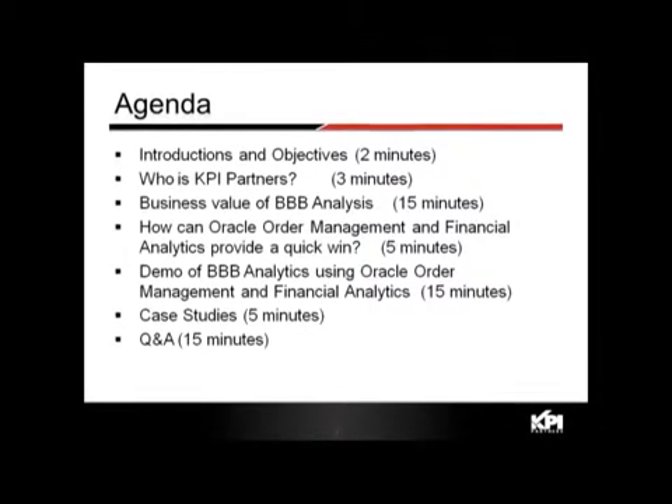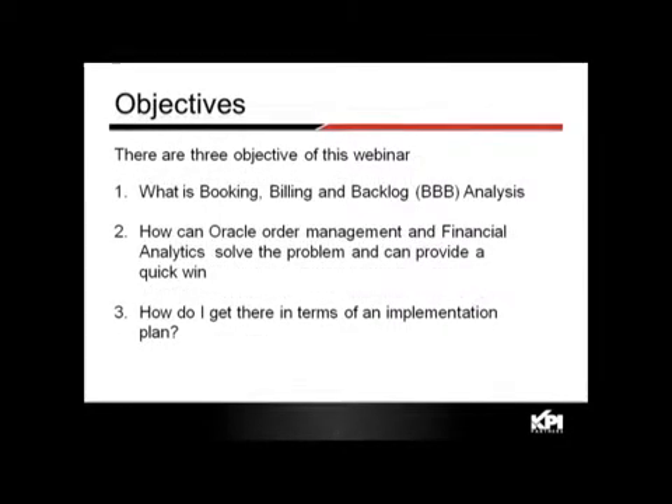Then we'll spend a little time on how to get there — how to deliver value to business leaders, what the methodology is, the right approach, and a case study of a customer that has actually achieved this. We've allowed 15 minutes for Q&A at the end, so please post questions through the chat window.